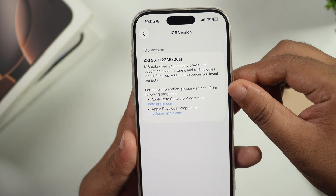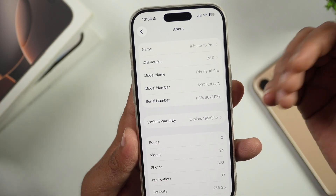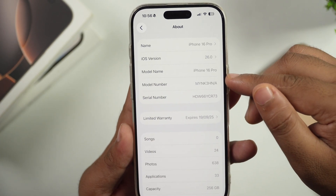The 'A' at the end of the build version indicates that a final release is coming soon. We might see one or two more updates before the final public release.